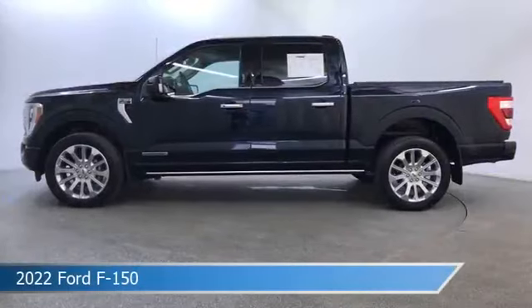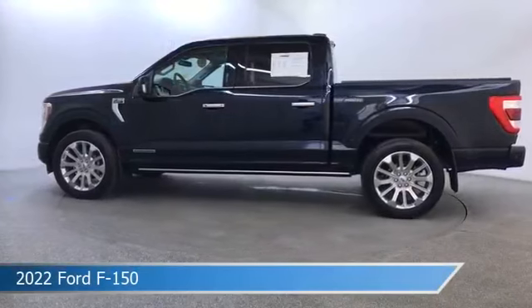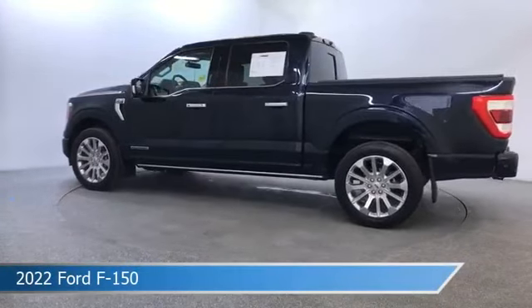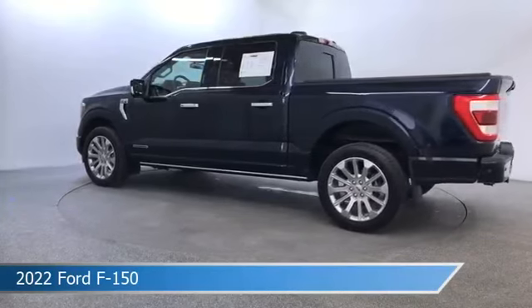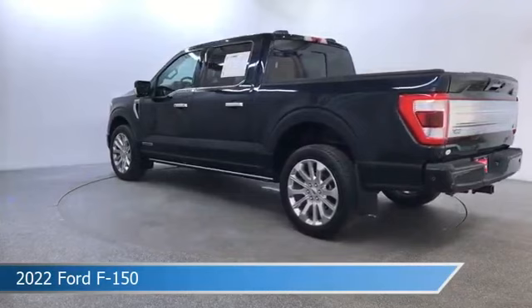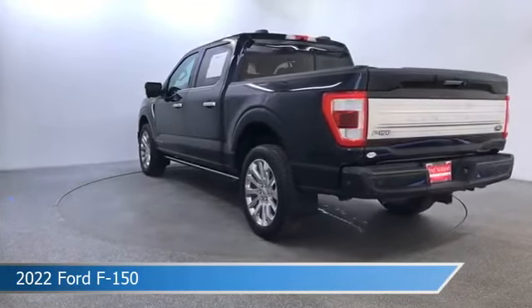Take a look at this 2022 Ford F-150. Equipped with a 10-speed automatic transmission in antimatter blue metallic, this car comes with some great features including adaptive cruise control, dual climate control, Android Auto, Apple CarPlay and more. Come in and check it out today.